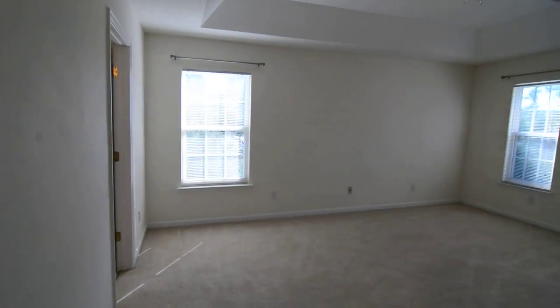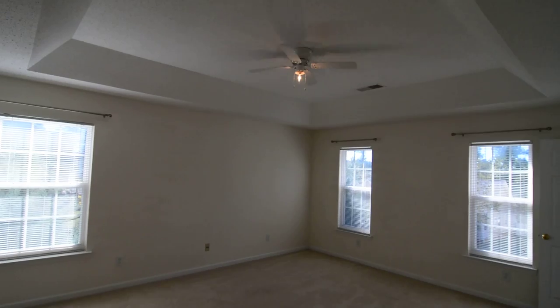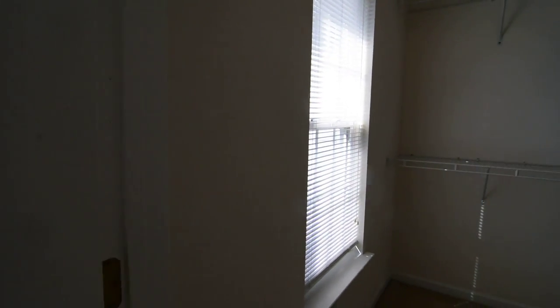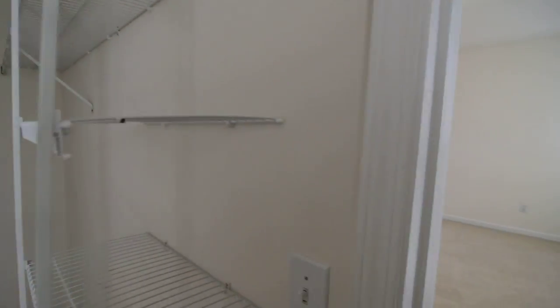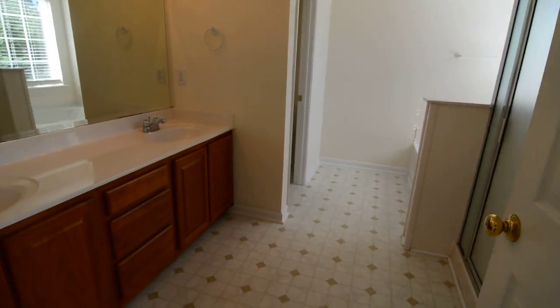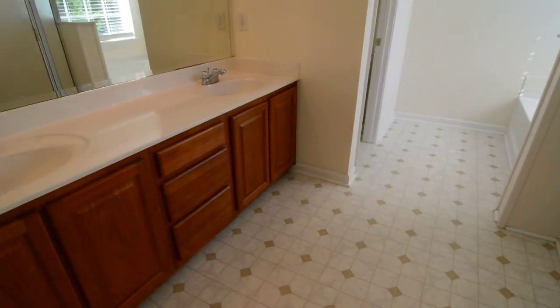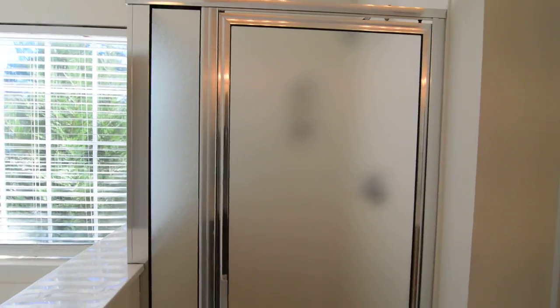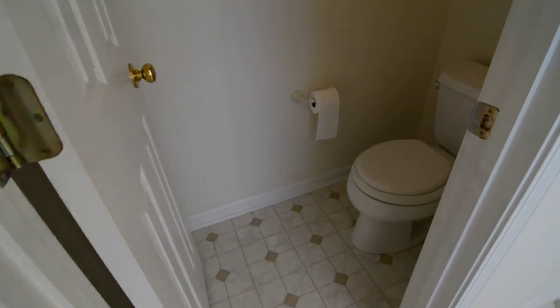Last but not least is the master suite. The master is a nice size with high tray ceilings and a large walk-in closet with a window and plenty of hanging space. The full master bathroom features double vanities, a garden tub beneath a large picture window, a separate shower, and a private room for the commode with a door that closes it off.